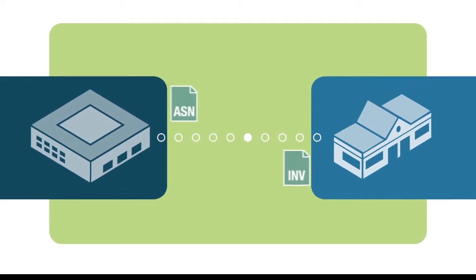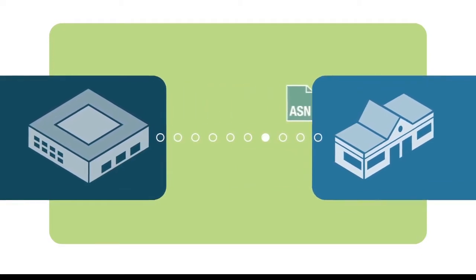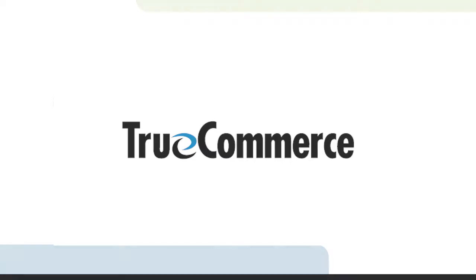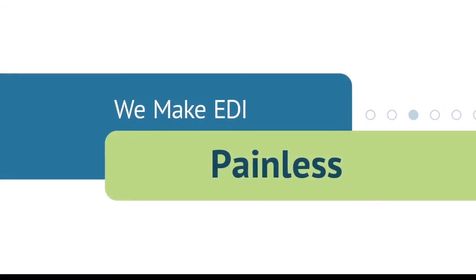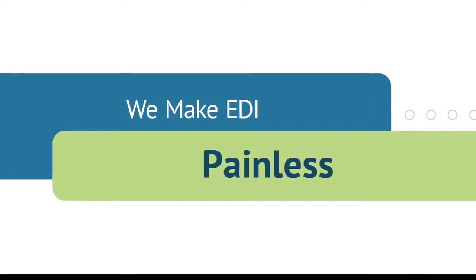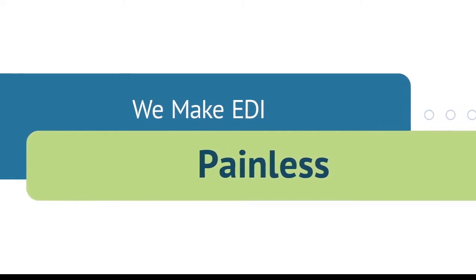You probably know that EDI is a necessary part of expanding business with your customers and keeping them satisfied. TrueCommerce Solution connects you with your greatest business opportunities now and into the future. We've been making EDI painless for over 15 years by delivering easy-to-use, robust, and scalable EDI solutions.